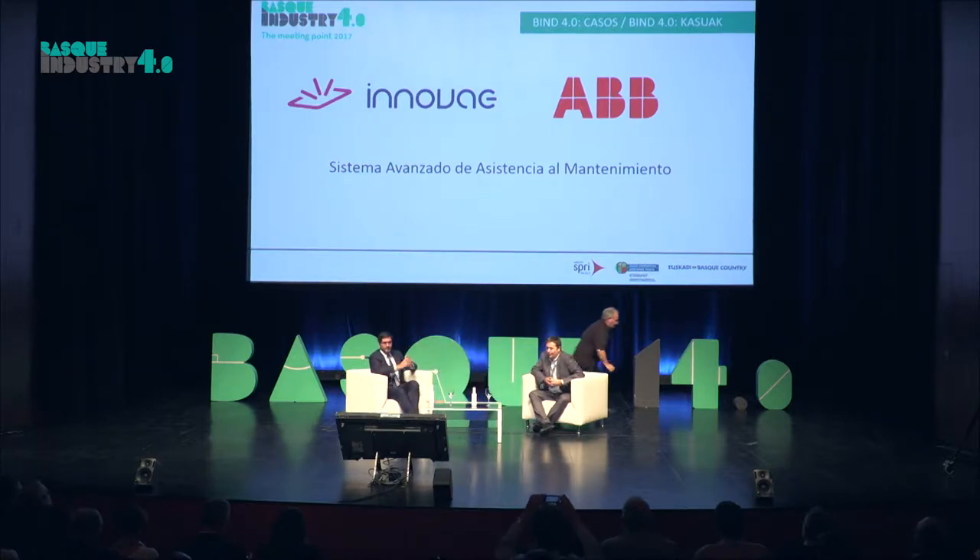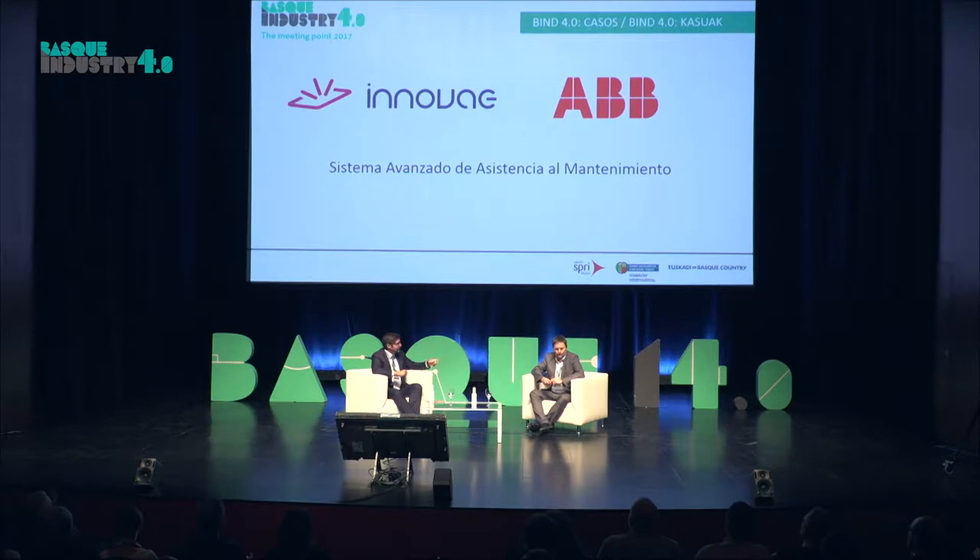As has already been said, the project that we were working on together was advanced maintenance. Hello, I'm Miguel Ángel de la Fuerte, I work in ABB, and we're one of the large companies that have joined the first year of Bind 4.0. We've also decided to carry on for the second year, and I'm here to tell you a little bit about the experience that we've had with Innovae.